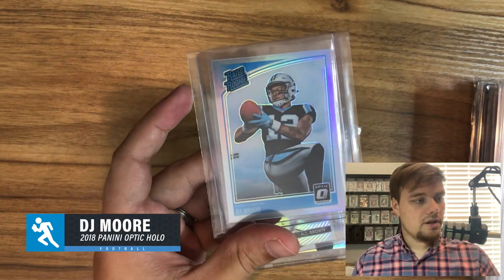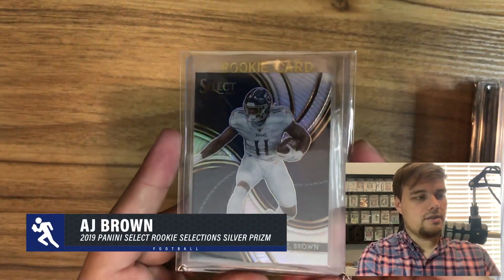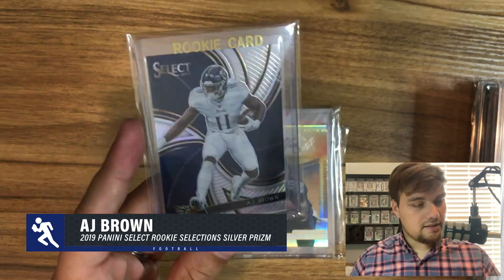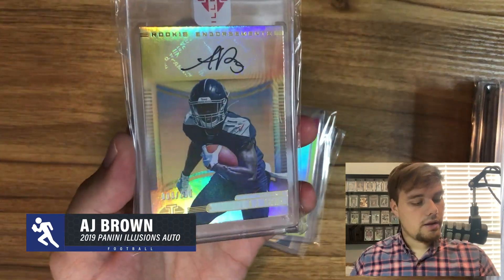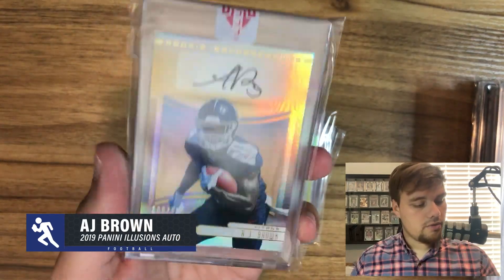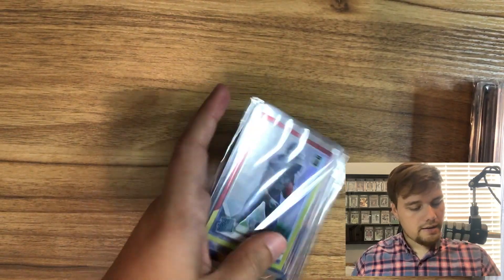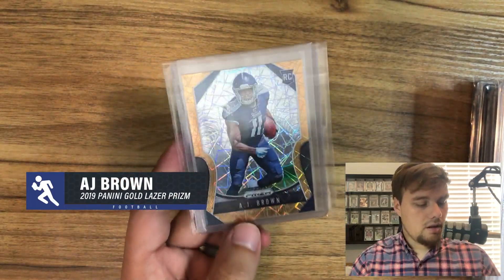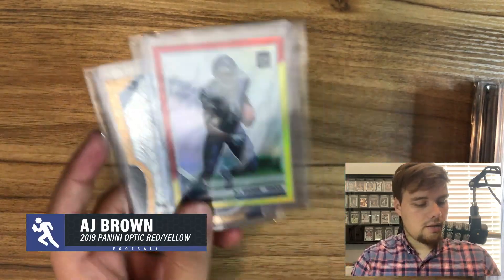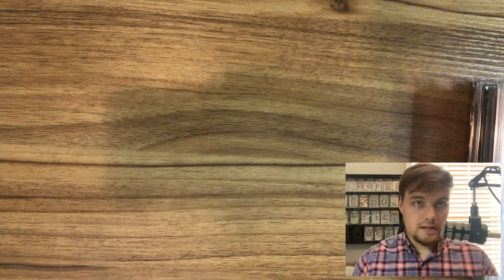I also have the holo DJ Moore. Then AJ Brown — I got this for two bucks. It's a Rookie Sensation Panini Select Silver. I also got a Panini Illusions Rookie Auto out of 150. I picked up a four-card lot — two of the cards were damaged, so they're not going to PSA, but the Gold Prizm is in really good condition and the Red/Yellow Optic is in really good condition, so I'm going to send those off to get graded.